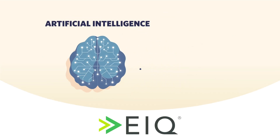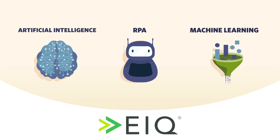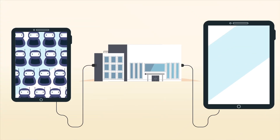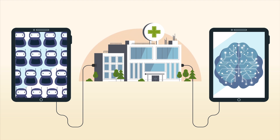EIQ combines artificial intelligence, robotic process automation, and machine learning to augment and accelerate the best revenue cycle processes currently in practice. Inside the EIQ engine, there are hundreds of individual innovations, each created to empower and augment our staff and processes.